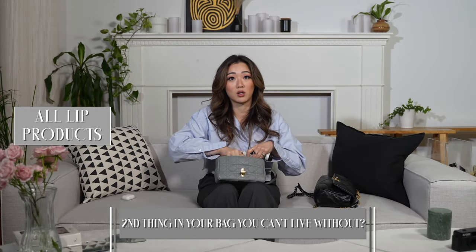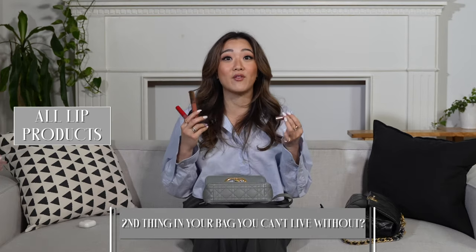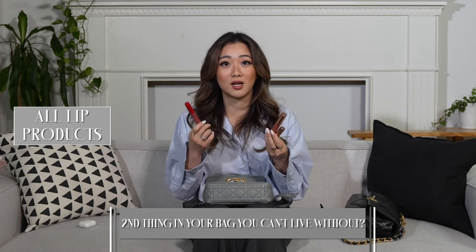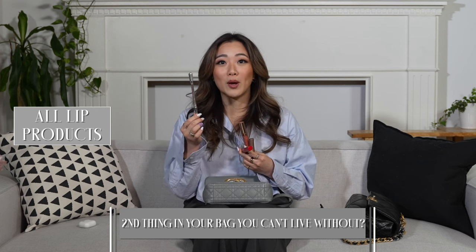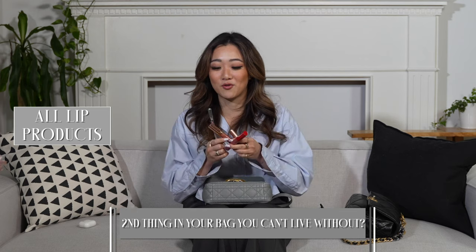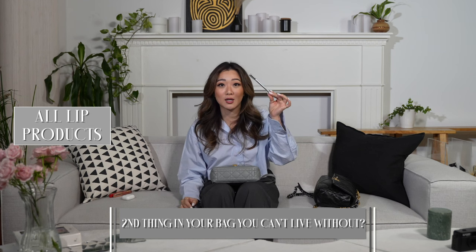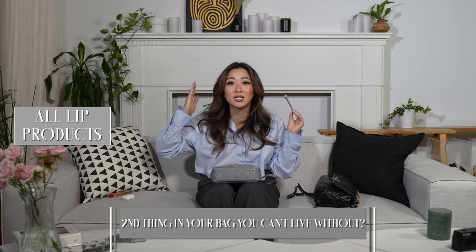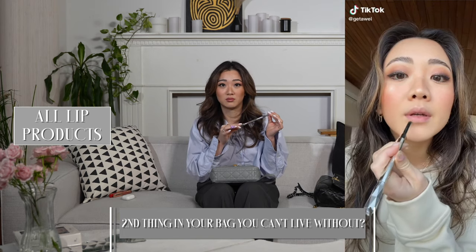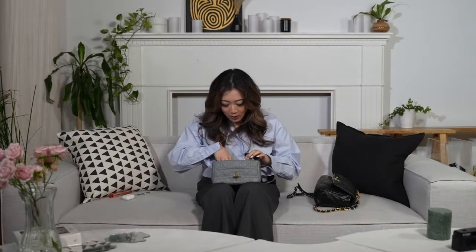The next thing I cannot live without is all of my lip products. For one night out, the small bag will always have minimum three lip products: one is a balm, another one is a gloss, and then another one is a color. Also my brow pencil as a lip liner - so that's four lip products for a short night out. If it's longer then I'll have more. The only makeup TikTok trend I've actually continuously followed is the eyebrow pencil as lip liner because the brown complements your skin so well.